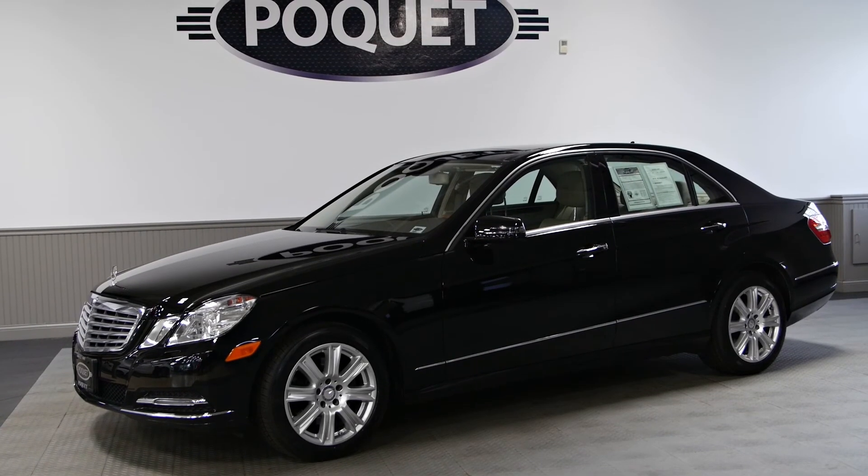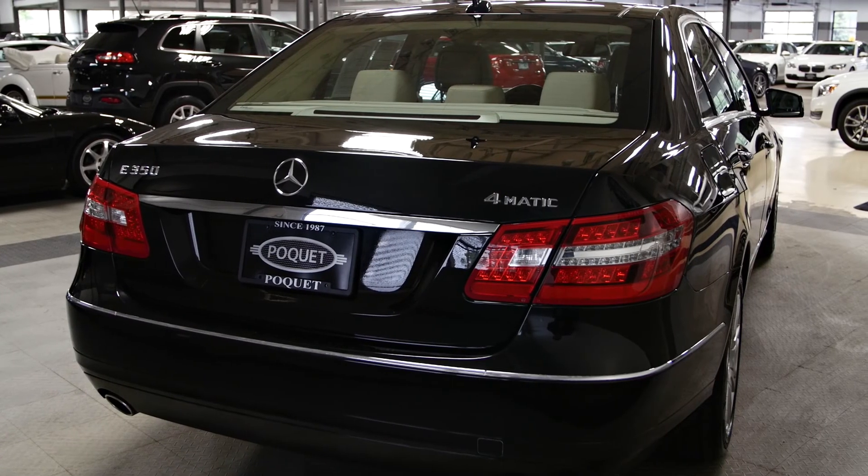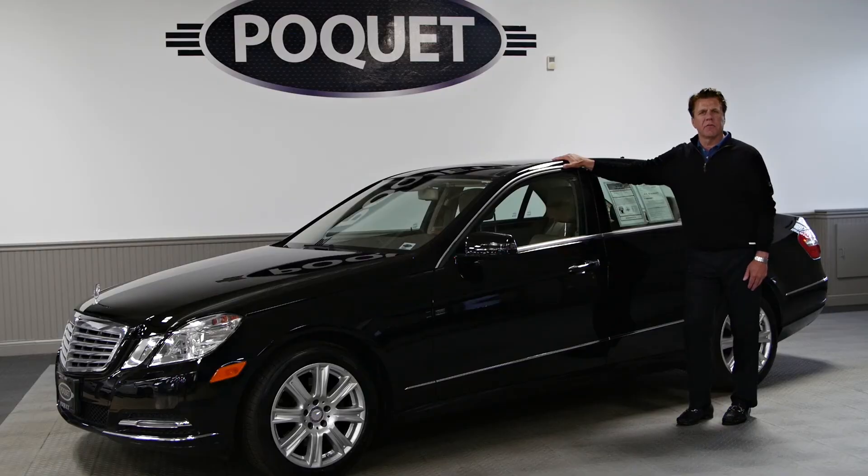This is a one-owner Mercedes-Benz lease return. It has a perfect Carfax and we do have it here in Golden Valley for a test drive.